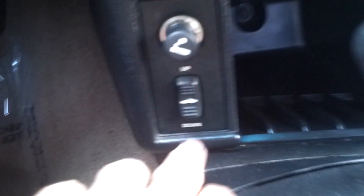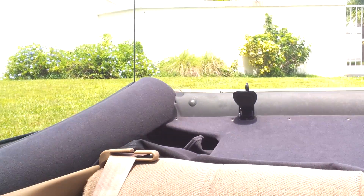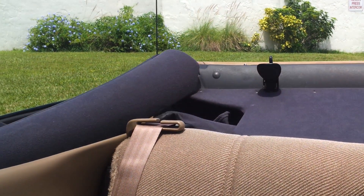Now let's go ahead and test the power top. Going to undo the latches — there's one here, pull that back. There's another one — press that button, pull it back. Come down here, press the button, open it up — top down. Top works perfect. All you have to do is latch it back in. Top is closed.